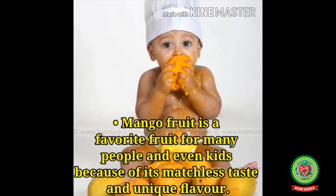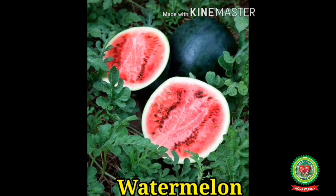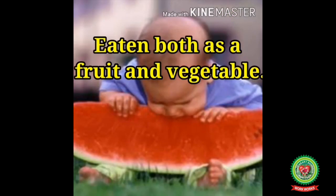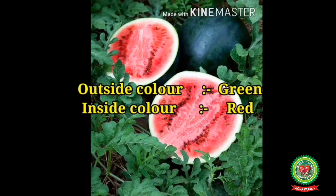Mango is a favorite fruit for many people, including kids, because of its matchless taste and unique flavor. Therefore, it is also known as the national fruit of India.